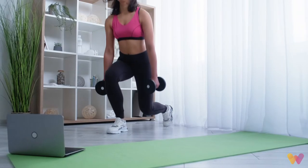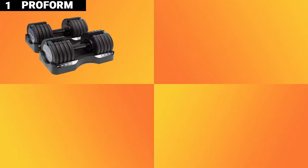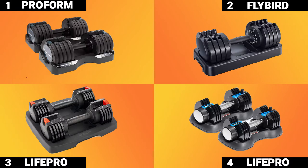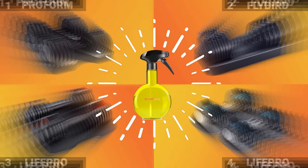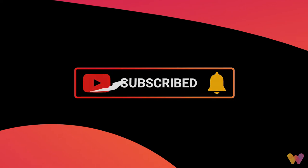Finding space in your home for an entire rack of dumbbells might be discouraging if you have a small space. In today's video, we will go over 4 sets of dumbbells perfect for your home gym, plus today's bonus find. But before we get started, be sure to subscribe and get notified of new releases.